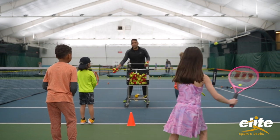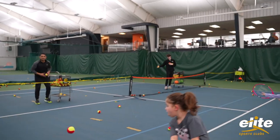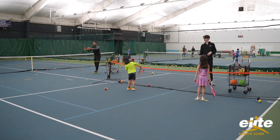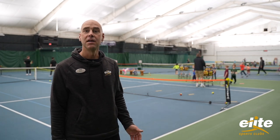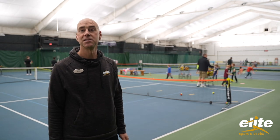Hi, it's Mike from Elite Sports Clubs. I wanted to tell you a little bit about our red ball program. This is a class for ages 5 through 10 year olds and we're really focusing on getting the ball skills down so the children can get to a point of rallying. Once a child can rally they start to have more fun and they're much more driven to try and get to a point where they can start to play tennis matches.